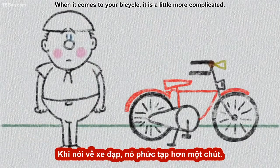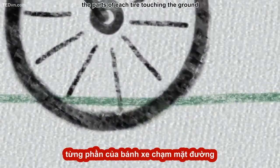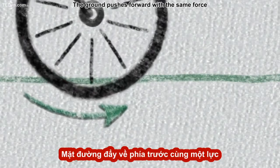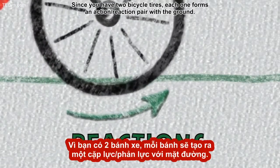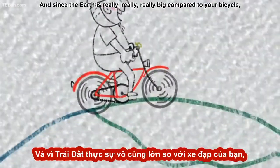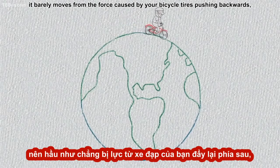When it comes to your bicycle, it is a little more complicated. As your bicycle wheels spin clockwise, the parts of each tire touching the ground push backwards against the earth — those are the actions. The ground pushes forward with the same force against each of your tires — those are the reactions. Since you have two bicycle tires, each one forms an action-reaction pair with the ground. And since the earth is really, really, really big compared to your bicycle, it barely moves from the force caused by your bicycle tires pushing backwards.